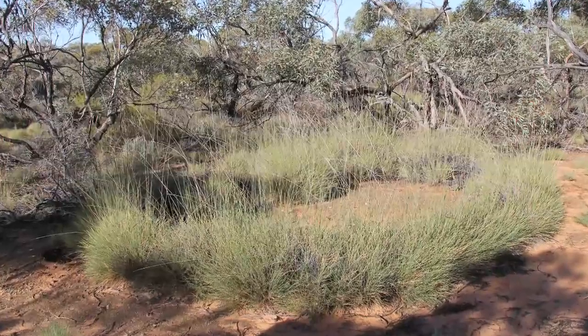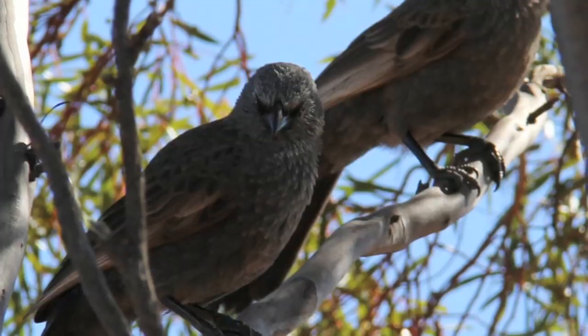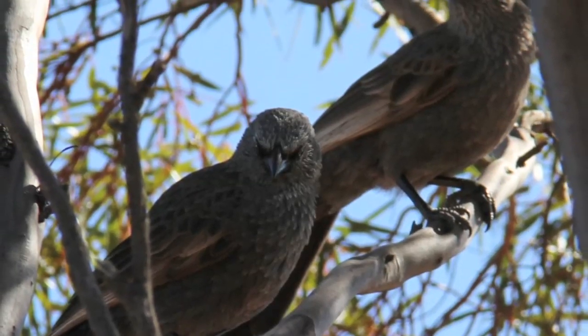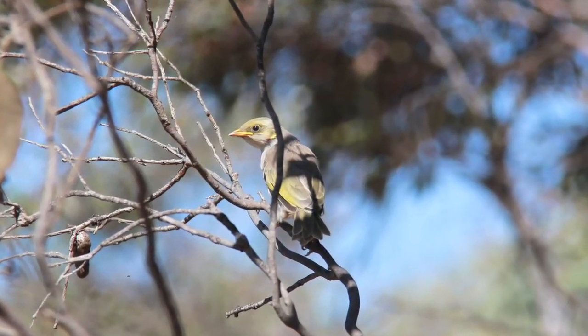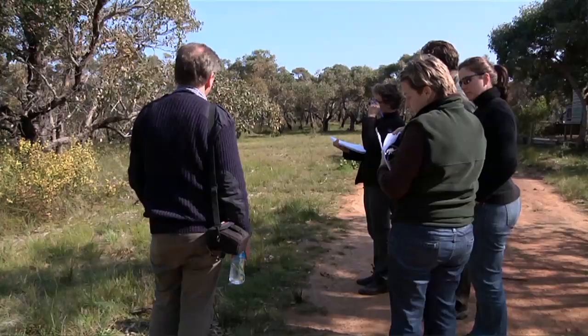The Mallee has been chosen because it has a unique kind of flora found nowhere else in the state, with the trees having a particular formation. They're quite short, and the other reason it was chosen is that we already have some quite good data about the impact of fire on biodiversity in that region.